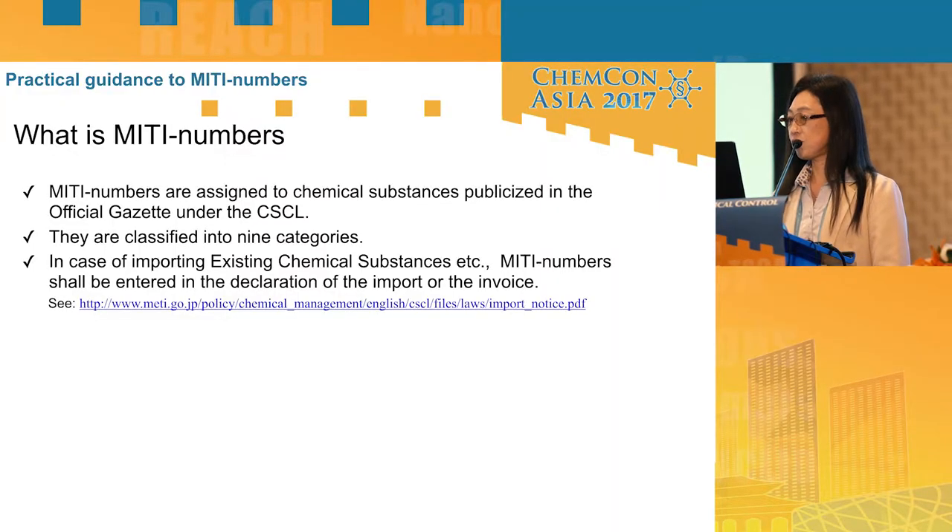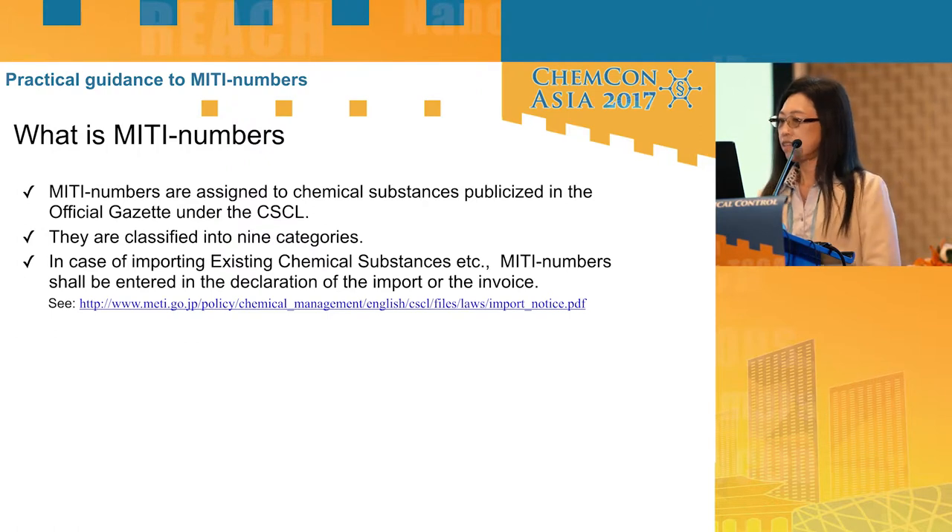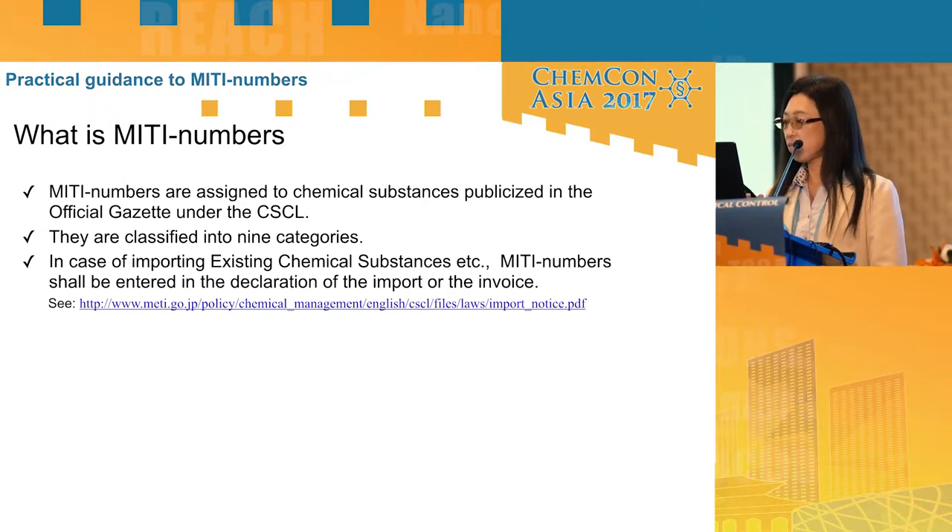What are MITI numbers? MITI numbers are assigned to chemical substances published in the official gazette and the CSCL in Japan. They are used for distinguishing if substances are new chemicals or not. They are classified into nine categories, and in case of importing existing chemical substances to Japan, MITI numbers shall be entered in the declaration of import or the invoice.